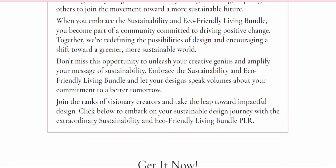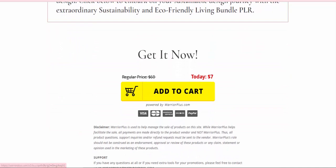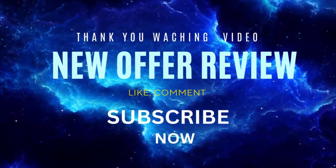This is a PLR product. If you're interested in buying, check the video description. Please subscribe to my YouTube channel, like, comment, or press the bell icon to enjoy new offers and stay updated.